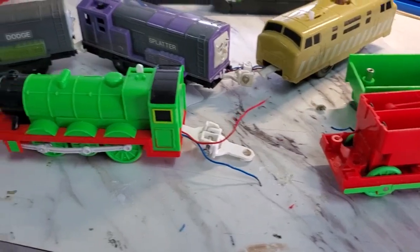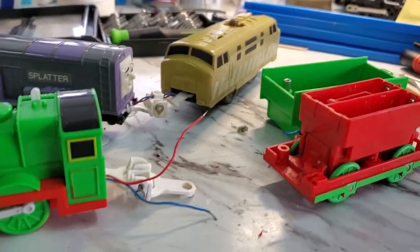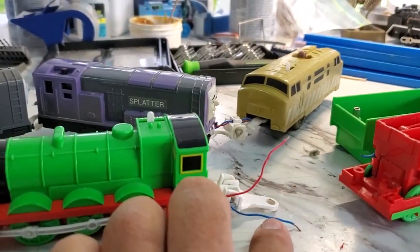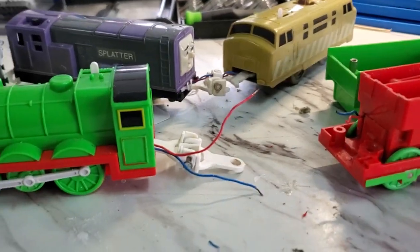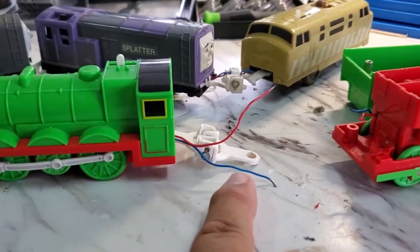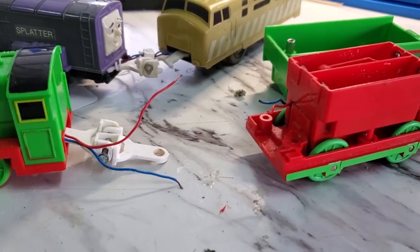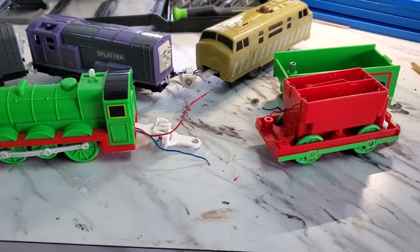Most of everything I get in is busted in some kind of way. Like this Talking Action Henry — what happened was the original owner busted the little stud that sits right there that holds the coupler. That stud busted, the coupler came loose, and the only thing holding it together was the wires, and then the wires started separating. So it came to me like this.